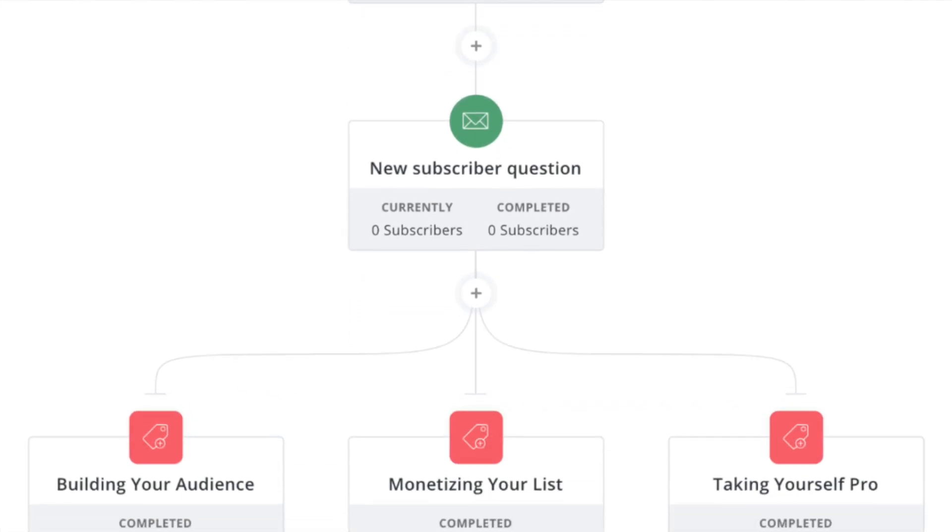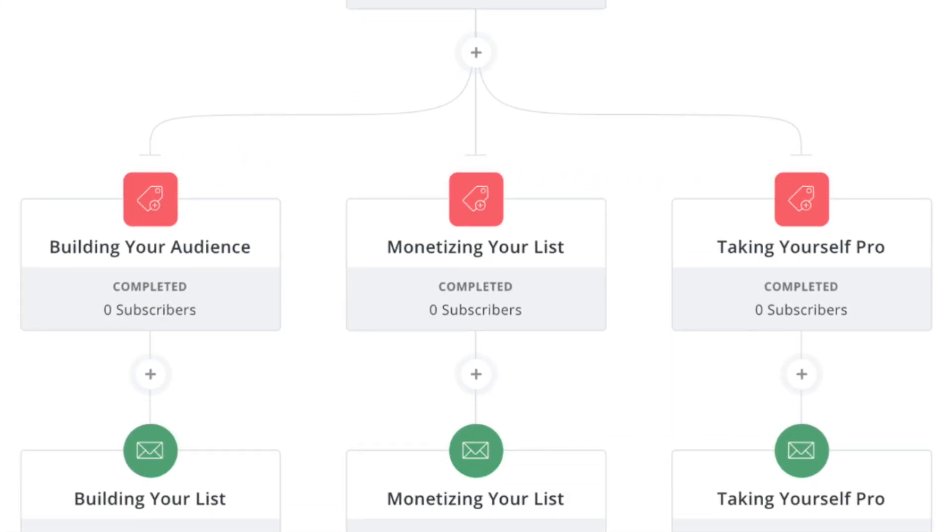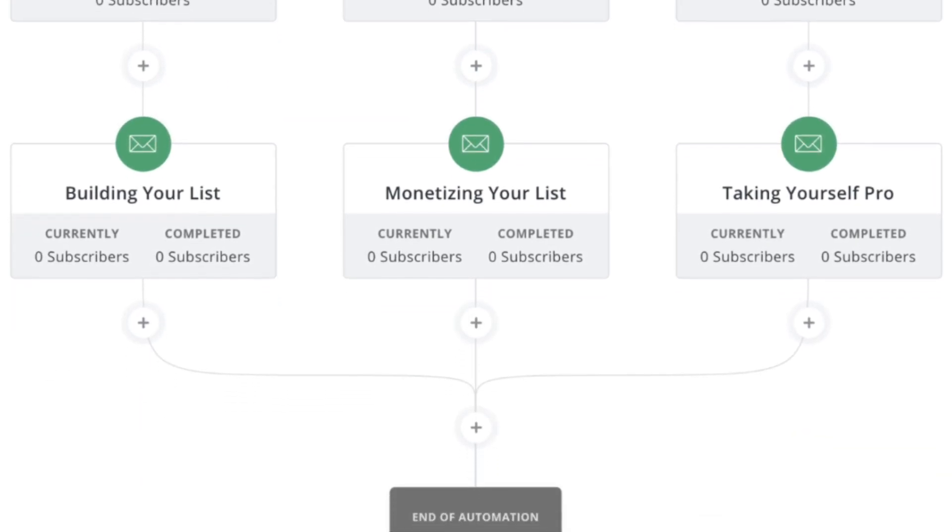My favorite current interface for this is ConvertKit. SendFox seems to have borrowed heavily from ConvertKit's UI, but ConvertKit has been around longer and is more mature. Hopefully SendFox starts to look more and more like ConvertKit over time.